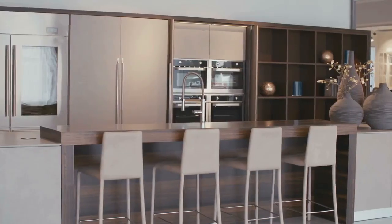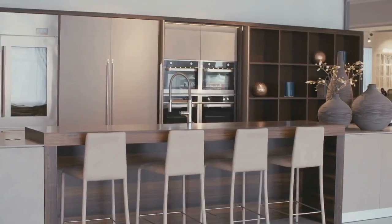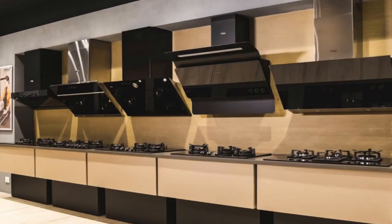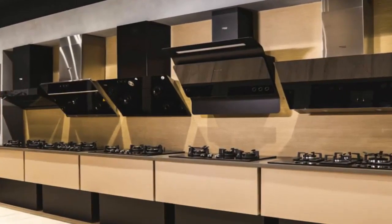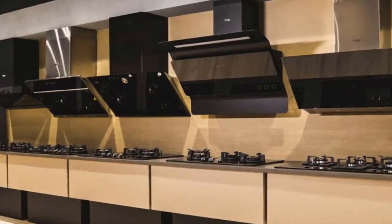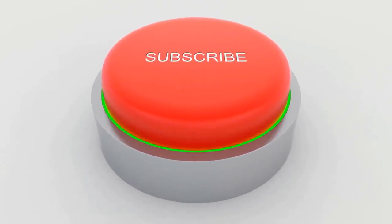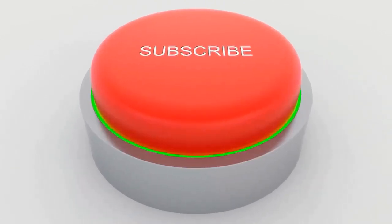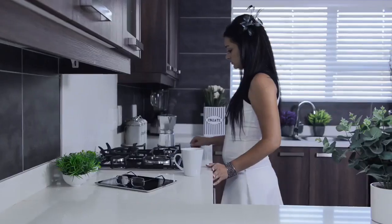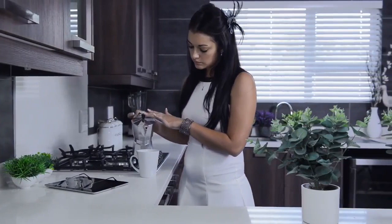You can change the color scheme, cooktop, or get an island if the space allows. Various storage options can also be looked into. Please check the description below, where we have some recommended products such as pendant lights, hubs and chimneys that you can buy for your kitchen. Please subscribe to the channel for more videos that will help to design your dream space. Alright, let's get straight into the details and help you make your kitchen a center of attraction.